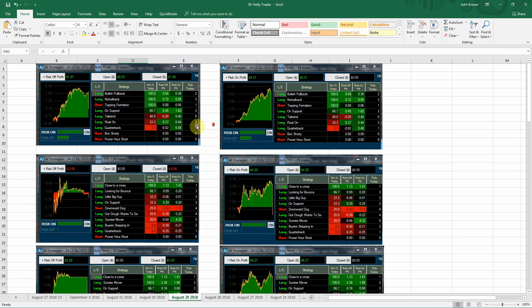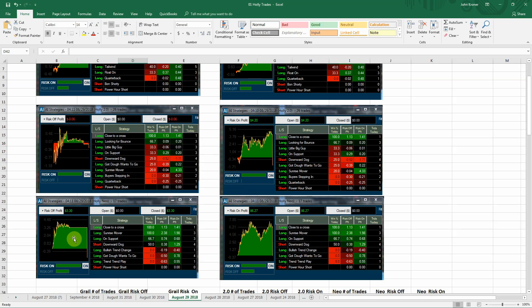Now let's take a quick look at Holly and see how she did. Holly Grill had a fantastic day with 18 trades, a $1.97 profit, and $4.31 risk-on profit — great job. Holly 2.0 did struggle in the risk-off category, losing six cents, but made $4.20 on the risk-on side.